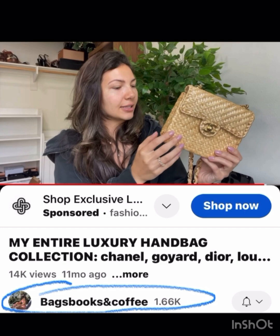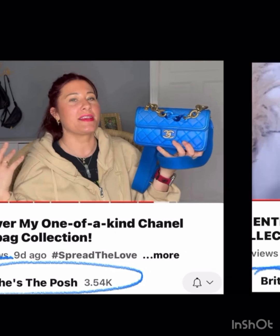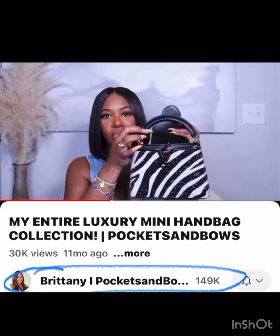Bags Books and Coffee has this very unique summery Chanel that I thought was really cool. She's the Posh has that seasonal Chanel — I think it's called 'Not What by the Sea' or something like that — and that again is gorgeous blue that I apparently really like, plus a fun sequined zebra print.